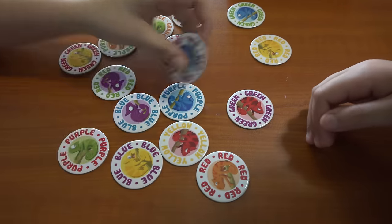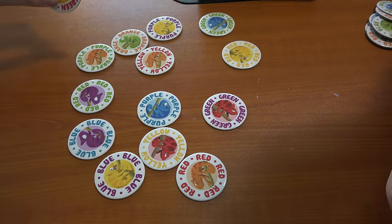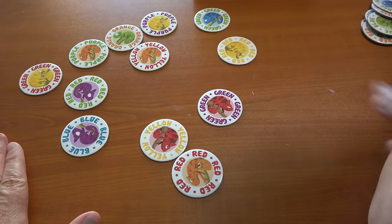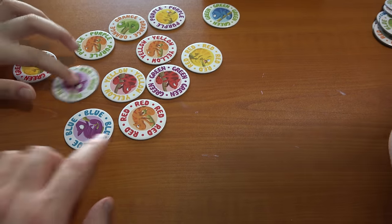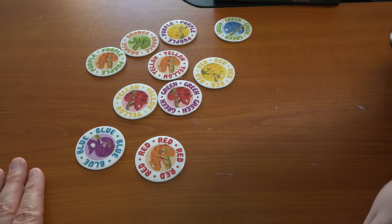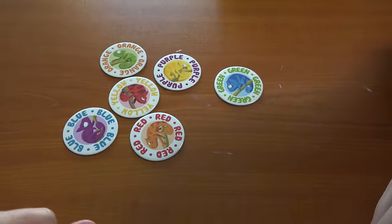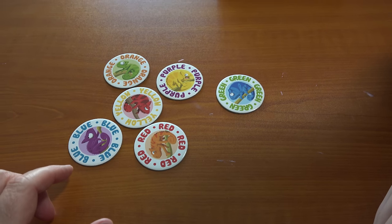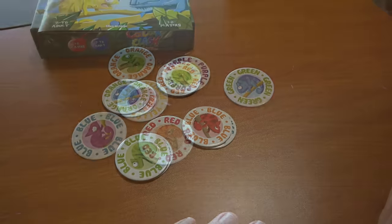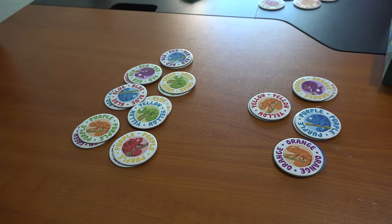Yellow written in red — red written in yellow. Got it. There's hardly any left now — she's so aggressive. These are left because they're all written in their own color. I don't even want to show how many I got — I'm ashamed. Jimena, how many did you get? Four pairs. I got four pairs too. Roxanna, how many did you get? Seven pairs. Good job, Roxanna!